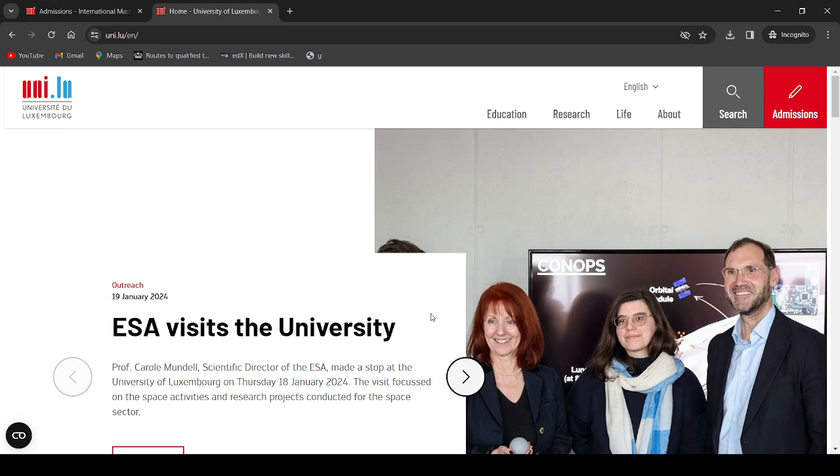Some people have asked me to show them how they can make an application to certain master's programs, so today I will demonstrate step by step how you can apply to study at the University of Luxembourg. If you want to apply for the International Master's in Biomedicine, the first thing to do is get on your computer and type University of Luxembourg on Google.